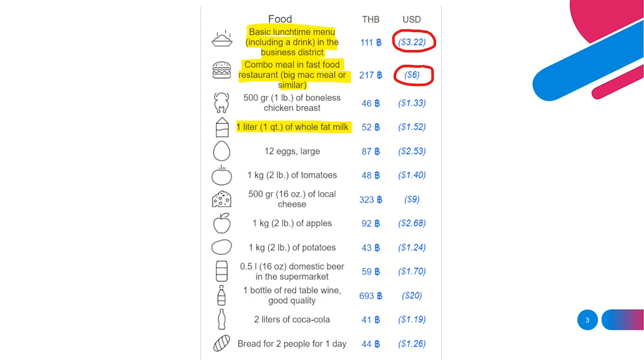A litre of whole fat milk is listed at 52 baht or $1.52 — pretty much the same as back home. Twelve large eggs are 87 baht, $2.53. Cheese — 500 grams of local cheese — is listed at 323 baht or $9. Cheese does seem to be more expensive out here; things like mozzarella or cheddar are way more expensive. There are probably fewer cows in Thailand, so dairy products, especially cheese, carry a higher price.